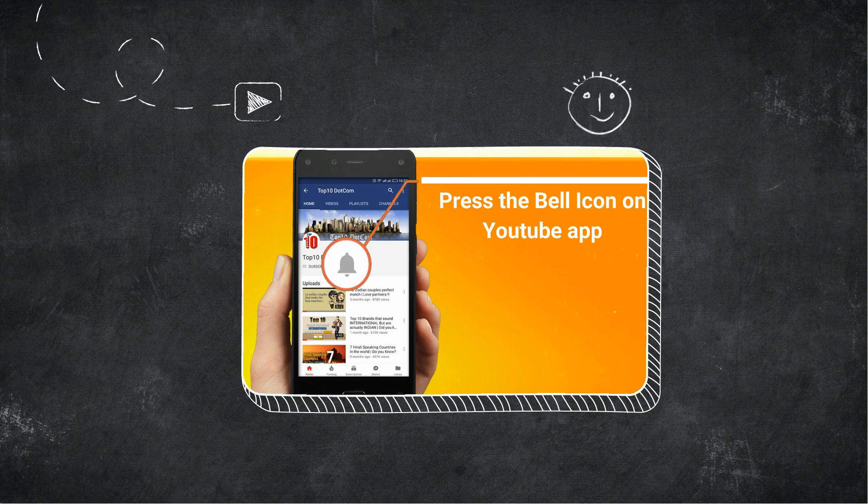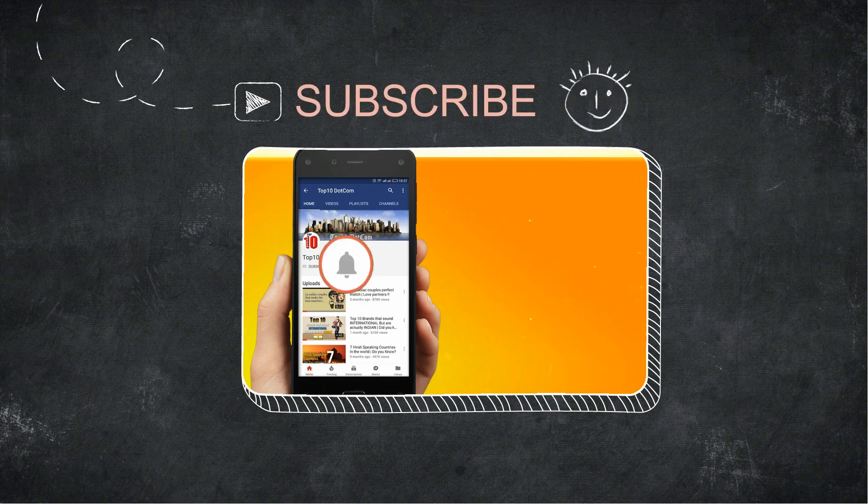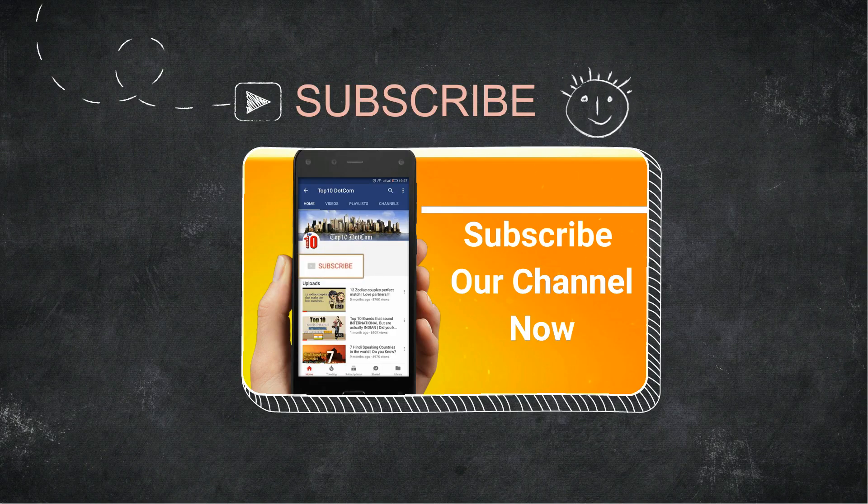Hope you liked the video. I will see you in the next video with some new facts. Don't forget to share the video with your friends and comment below how much you liked the video. Bye bye, thank you for watching.